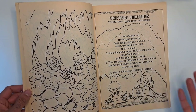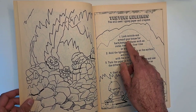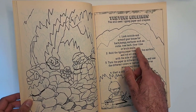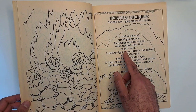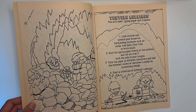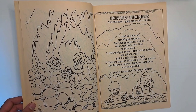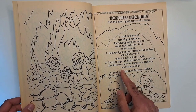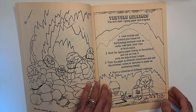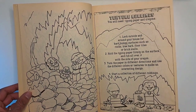Texture rubbings — this encourages you to go outside and play. Look outside and around your house for hard bumpy surfaces such as rocks, tree bark, floor tiles, or brick walls. Hold the typing paper firmly on the surface and rub it all over with your crayon, turn the paper in different directions, and use different colors or textures to make an interesting design. Start a collection of different rubbings. If a kid were into it, they'd be into it for like a week.